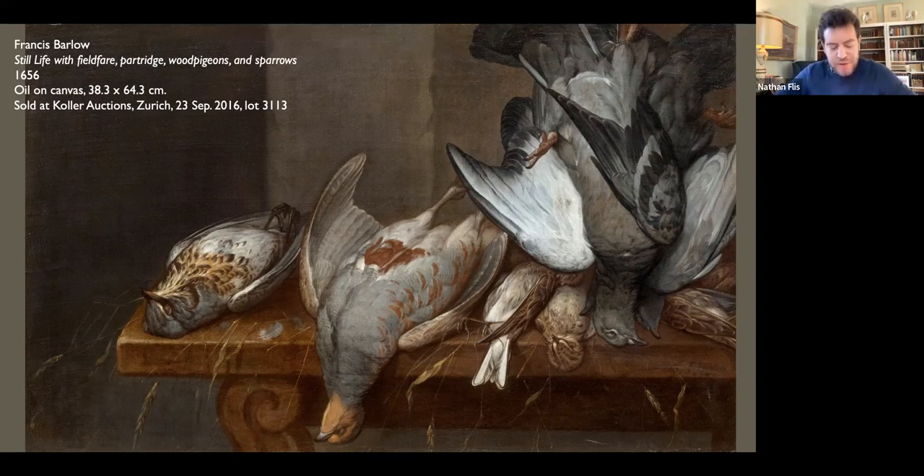By the early 1650s, Barlow was trying his hand at the new genre of still life, recently imported from the Netherlands. His attempts do not overly moralize like their continental counterparts, but reflect a fresh and careful observation of nature. One dated 1656 includes a spread of field fare, partridge, and wood pigeon whose upturned and hanging bodies afforded Barlow the opportunity to study the color and pattern of their feathers.